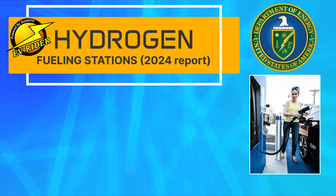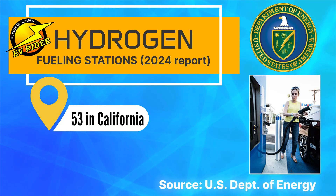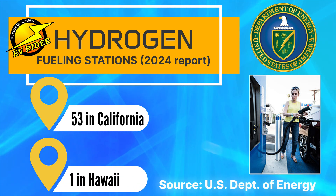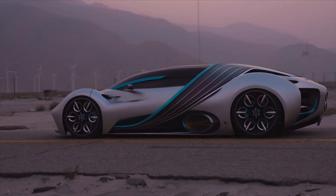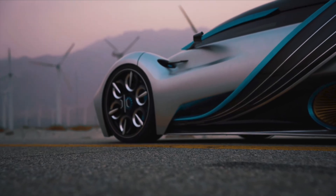According to the U.S. Department of Energy, there were 53 public hydrogen stations in California as of 2024, along with one in Hawaii. That's it. That's likely at least one of the reasons why the XP-1 hasn't actually made it into production yet.